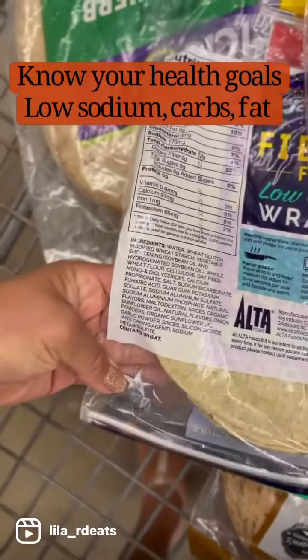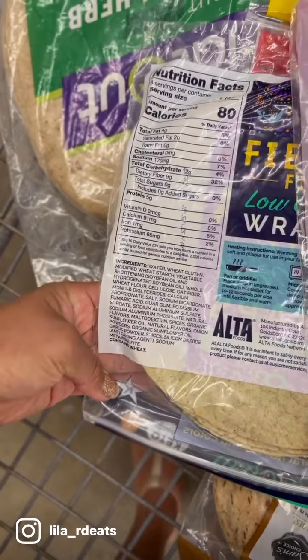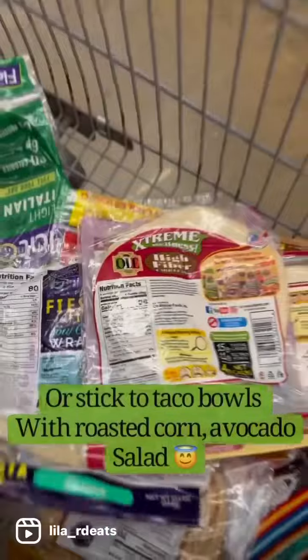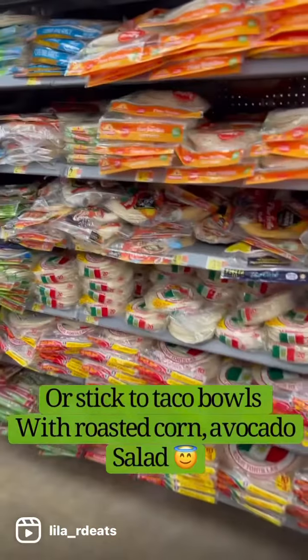Some of these also have hydrogenated oil, and that is a trans fat — so we really want to watch out for that. See this one here has hydrogenated soybean oil. Just want to be really careful and mindful about the choices and thinking about what your goals are when you're choosing.